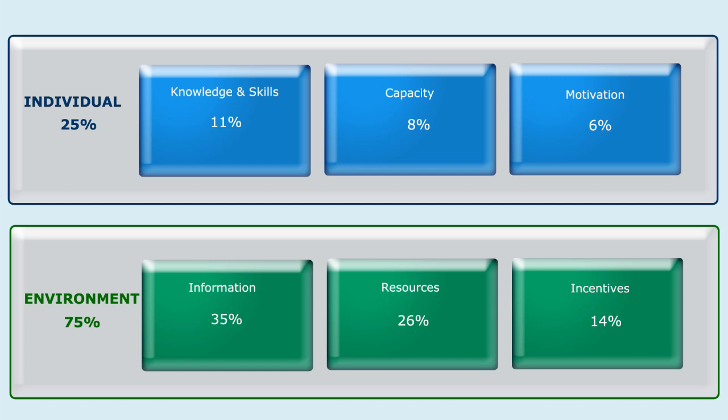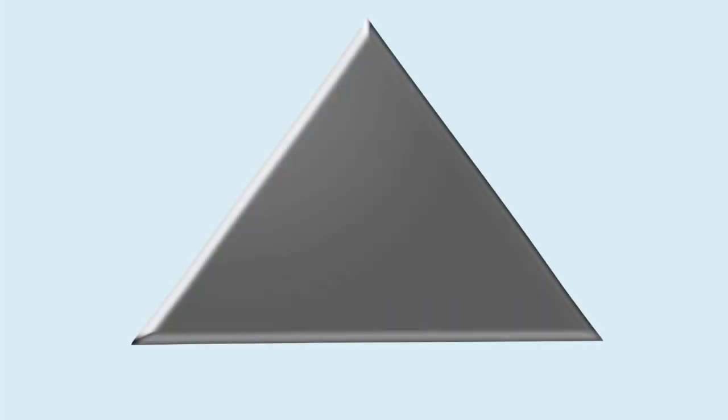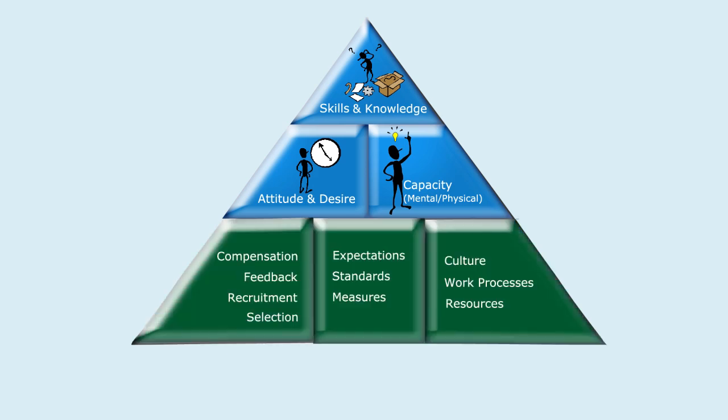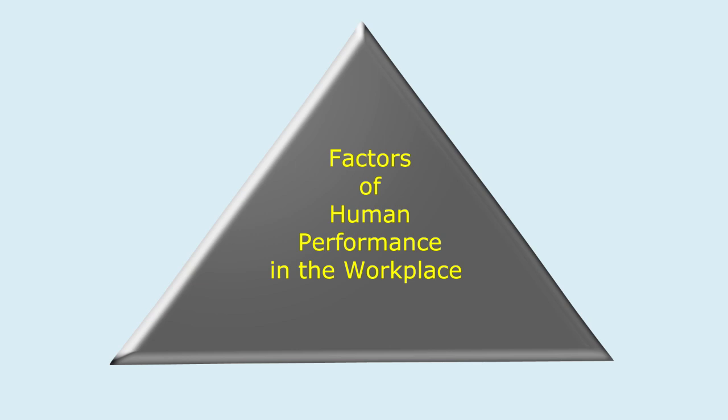Why is it important to keep this in context? Because if we always look to training as the solution to improve performance, we could be really missing the boat. We are ignoring a lot of the other factors that really affect performance, and training is also a fairly expensive proposition. Training will usually be part of a solution, but we really need to address all those different areas — and that is really the approach that human performance technology brings to this situation.